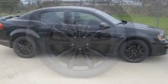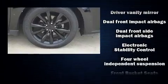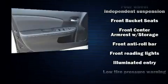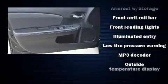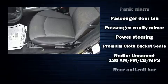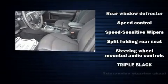Dodge also prioritized safety and security with features such as dual front impact airbags, traction control, brake assist, anti-whiplash front head restraints, ignition disabling, and four-wheel disc brakes with ABS. With electronic stability control supplementing mechanical systems, you'll maintain precise command of the roadway.